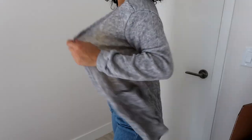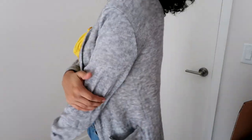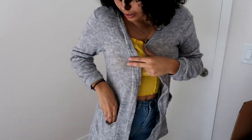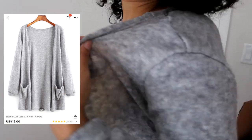Next thing I got was this cardigan. It's not exactly what I was expecting, but it is pretty cute. It is a large. The material is — I paid nine dollars and sixty cents for it.